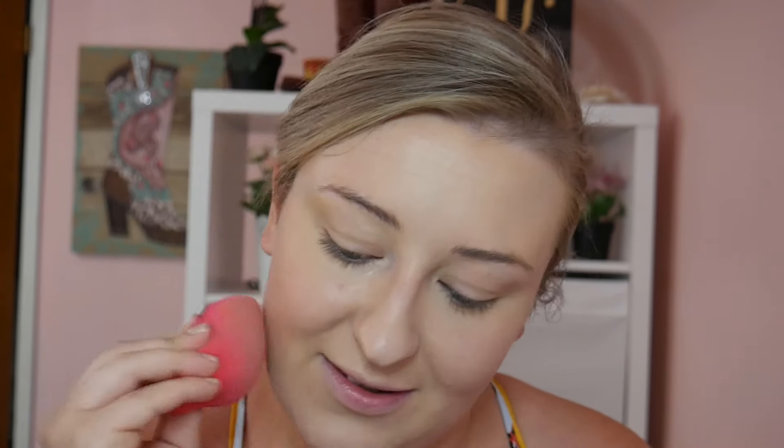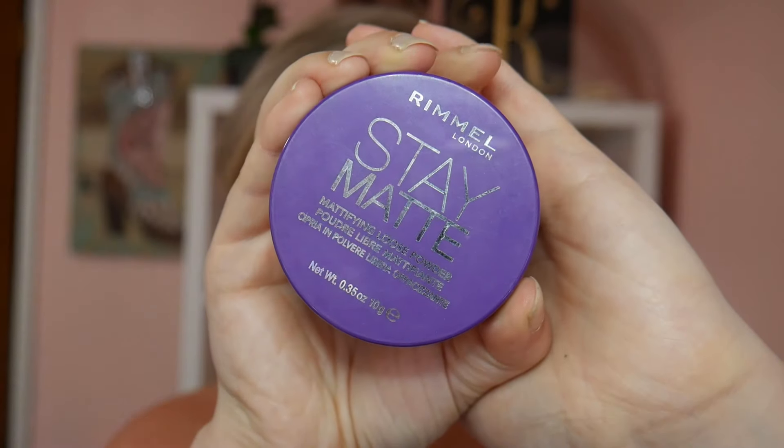I was going through old Facebook photos and thinking to myself, 'Oh my god, how could I have done my makeup like that for so long?' It made my eyes look so droopy. For setting powder today, I'm going to be using the Rimmel Stay Matte mattifying loose powder. I really love this for the summertime — powders in general I love for summer because I'm so oily.